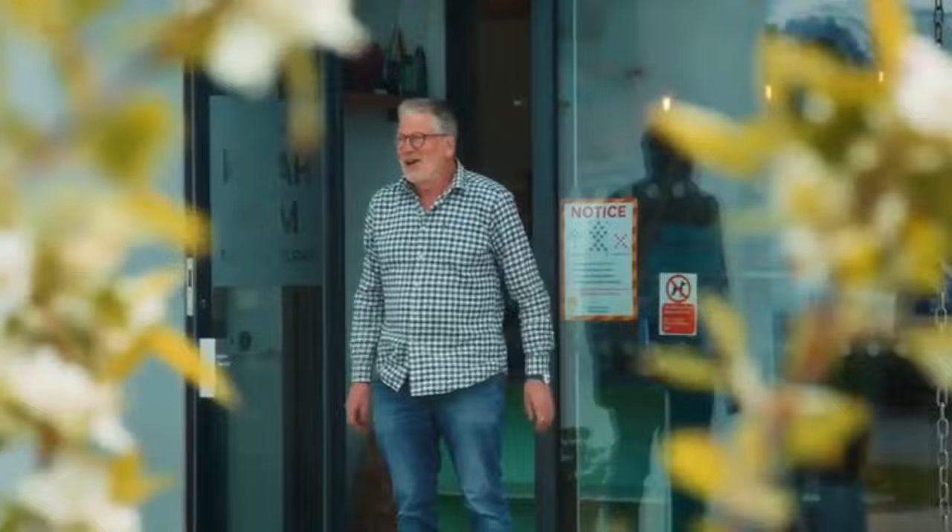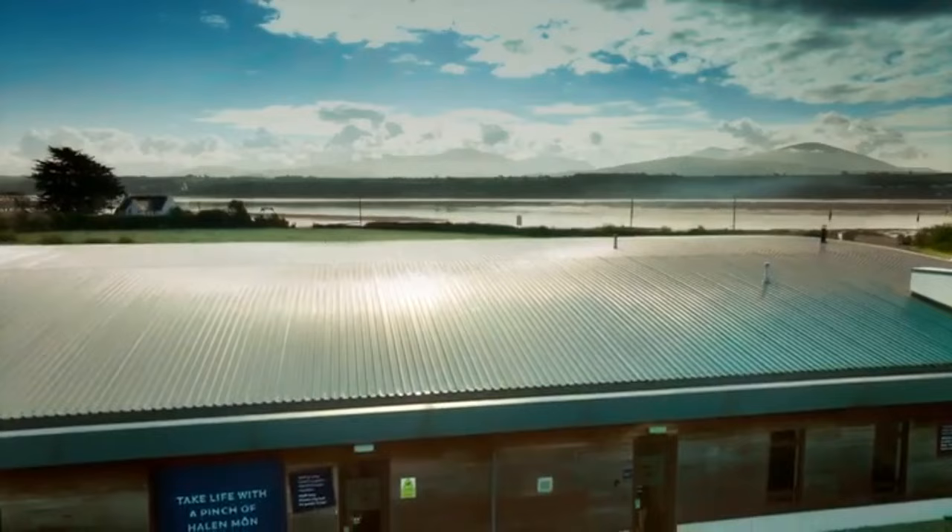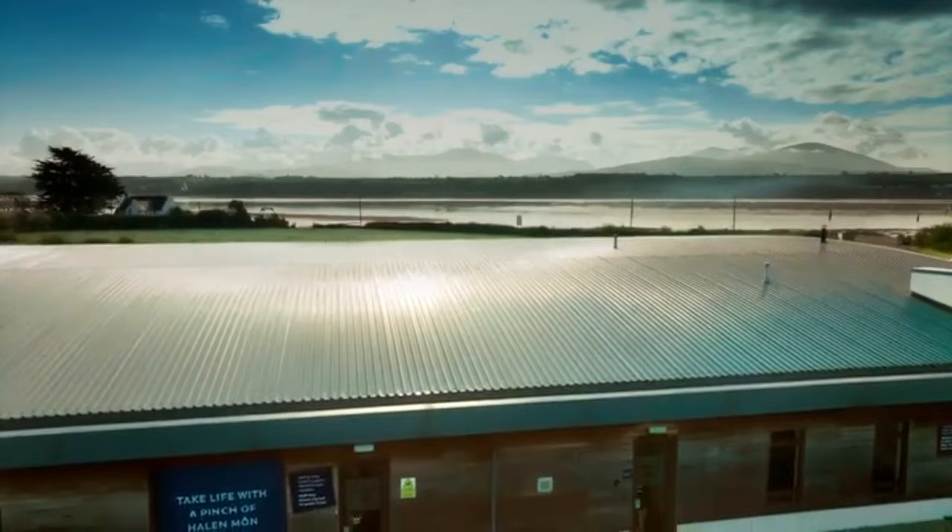Hello. Morning. Hello. How are you doing? Welcome to Halen Môn. Thank you very much for having us. Come in. Behind the scenes is the first shed where I made sea salt, and many other sheds. I'm a bit of a hoarder. I want to see that. Right, let's go and see what we can find.